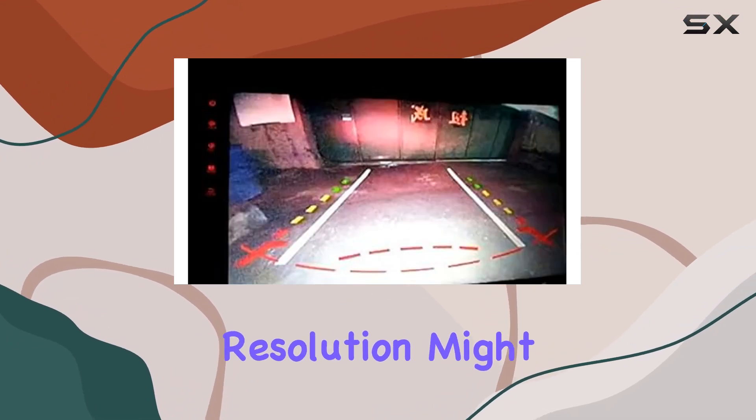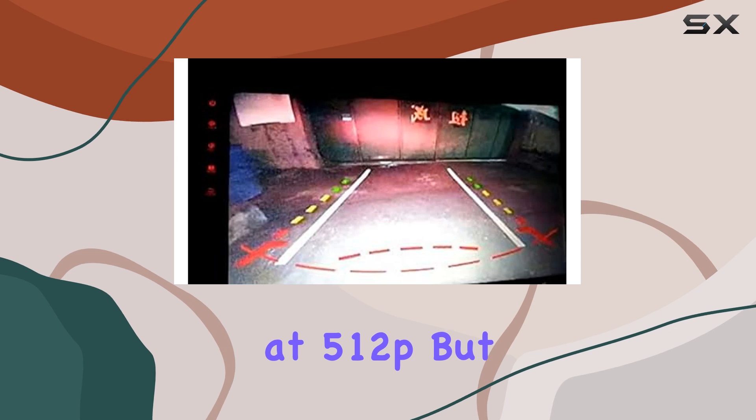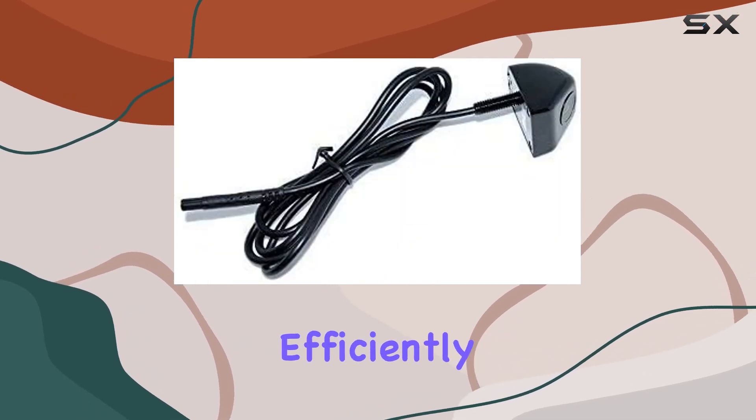The video capture resolution might not be the highest at 512p, but for its intended purpose, it gets the job done efficiently.